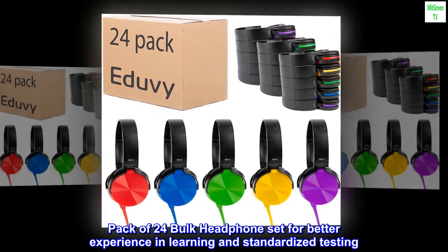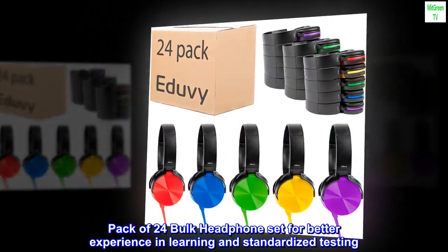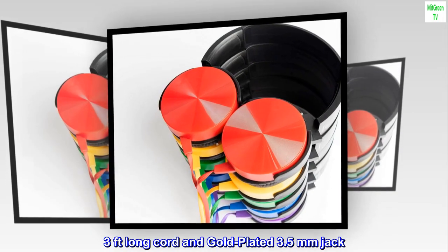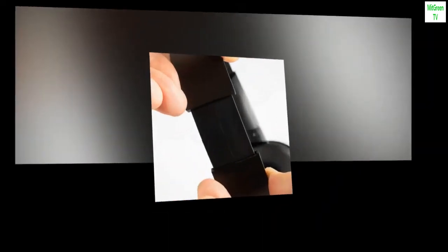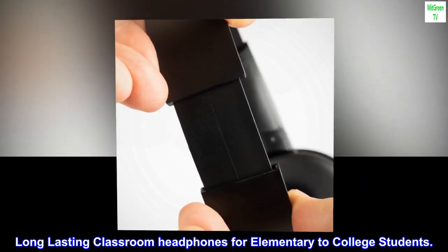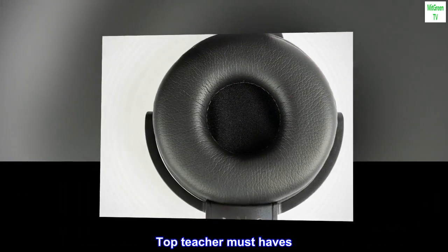Pack of 24 bulk headphone set for better experience in learning and standardized testing. 3 feet long cord and gold plated 3.5 millimeter jack. Long lasting classroom headphones for elementary to college students. Top teacher must-haves.